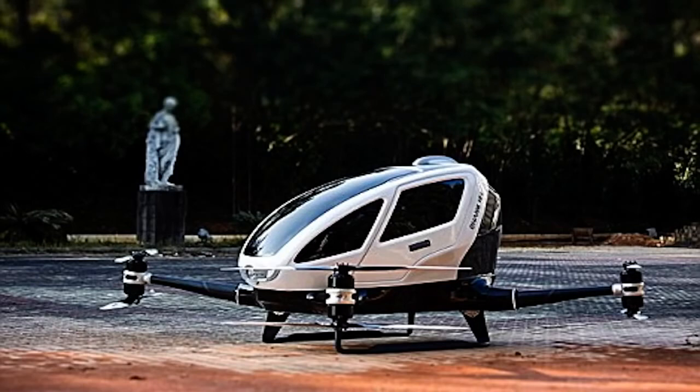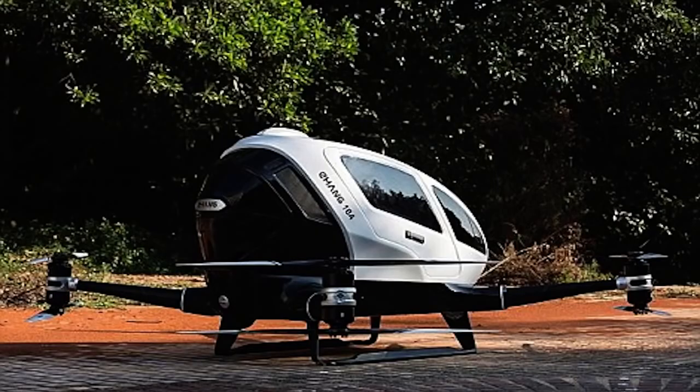Nicknamed the 184, Ehang have said the vehicle is completely autonomous, so all the passenger has to do is enter their destination on a smartphone app, sit back and let the drone take over. The drone itself has some very sophisticated backup services, so if one system fails on the drone, another one will take over.